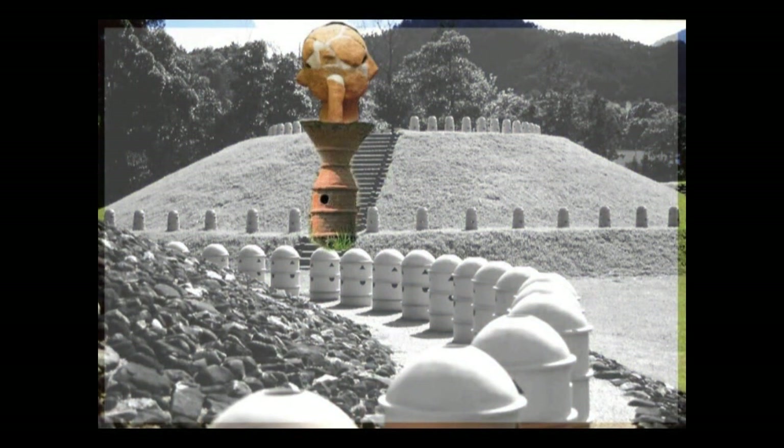It is a double-headed Haniwa, or a ceramic figure which has got two faces together in one head. What is it? What is it for?